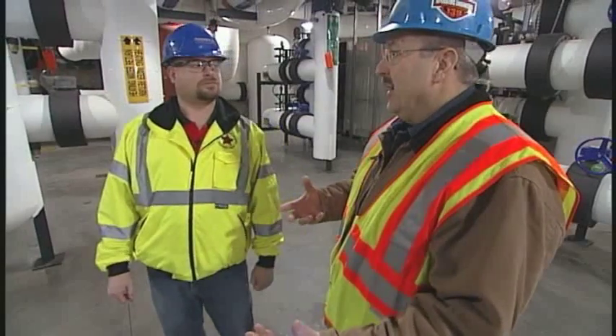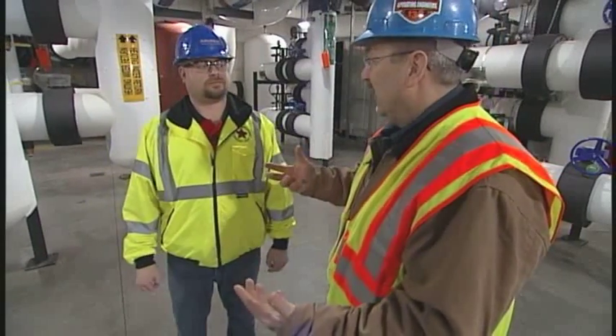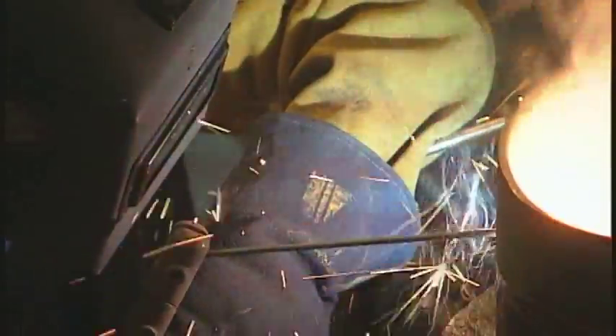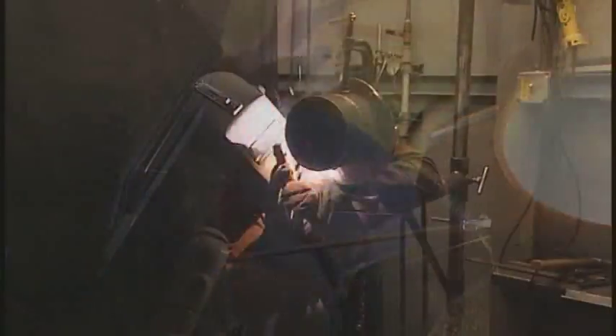A steam fitter's role is welding — that seems to me the most integral aspect of the trade. That's the majority of our work out here: doing the welded pipe, stainless, black pipe, all that kind of different stuff.